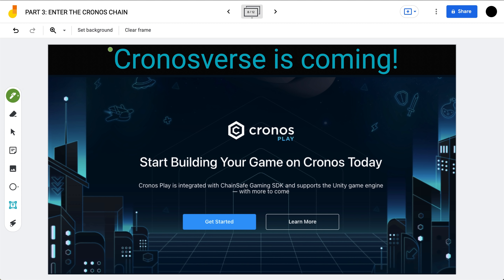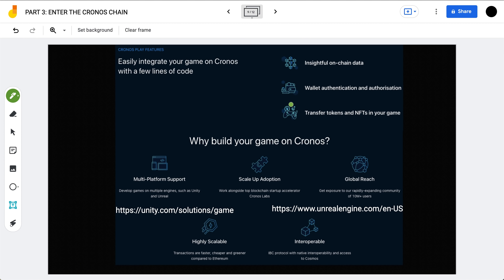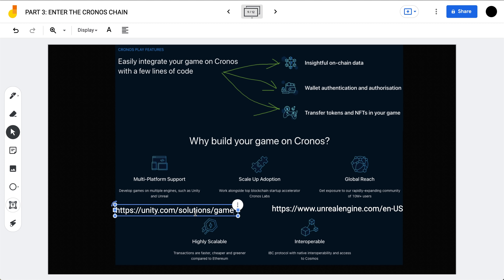The biggest thing we've been covering on the channel when it comes to Chronos is the Chronos Verse, with the launch of Chronos Play, which is integrated with the ChainSafe Gaming SDK and supports both the Unity engine and the Unreal engine. Why build on Chronos Play? It offers multi-platform support with Unity and Unreal, global reach with exposure to 10+ million community members, high scalability with transactions faster, cheaper, and greener than Ethereum, interoperability, and easy game integration on Chronos with just a few lines of code — including on-chain data, wallet authentication and authorization, and the ability to transfer tokens and NFTs into your game.